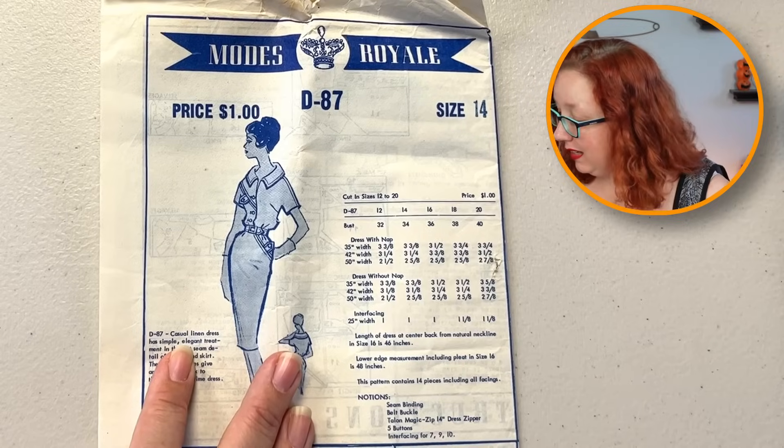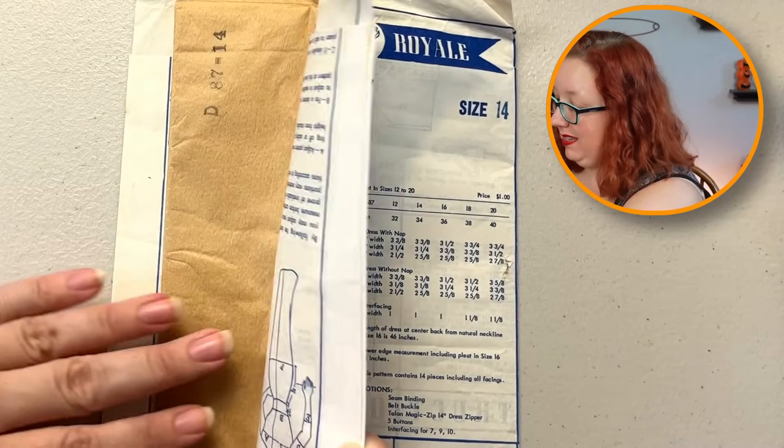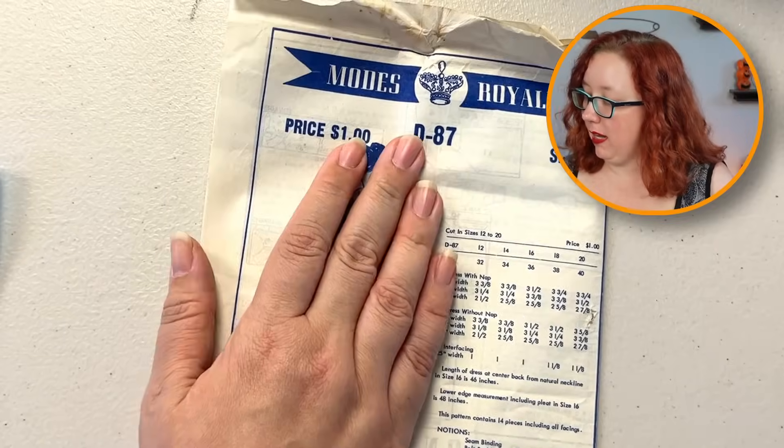So this is a size 14, which means it's a bust 34. I bet you this has not been used — yep, never been used. Not one time. I'm holding it down because it's folded and just wants to go back. I will do my best to iron it flat and find it a new home.